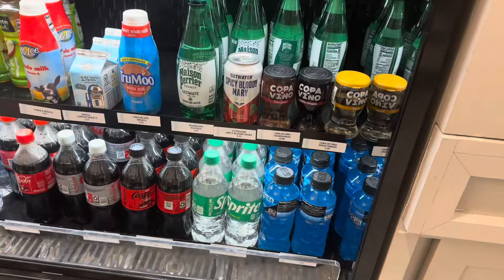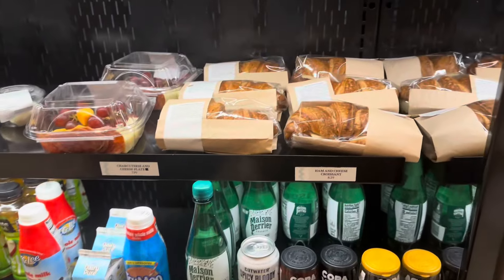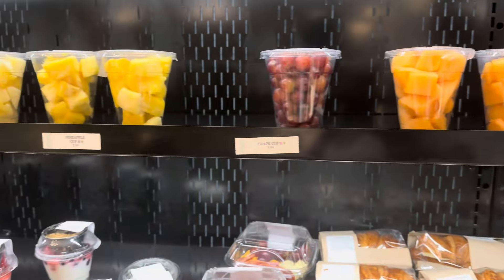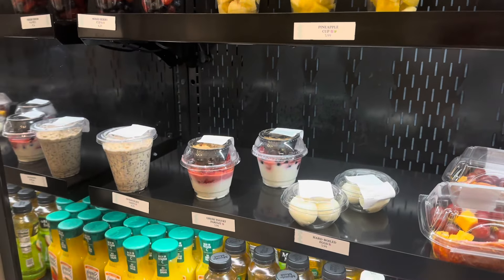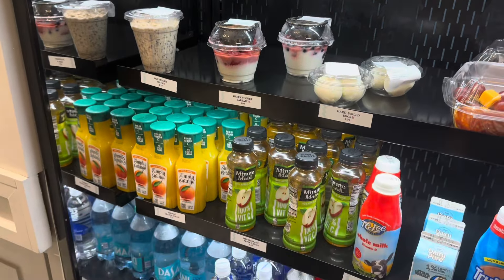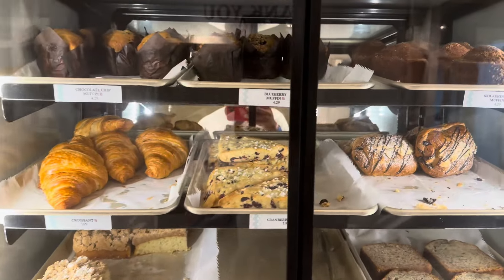Snacks - you definitely can't go to Disney World without having a variety of snack carts and stores around everywhere. This was around breakfast time, so you got all your fruits and pastries, bakery items, juices and pops, milks, everything you can ask for. Right here in this little side cart area - very nice.